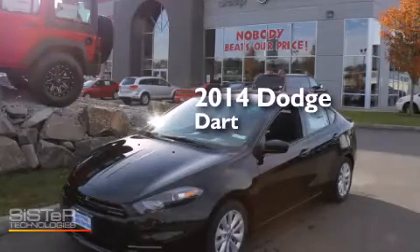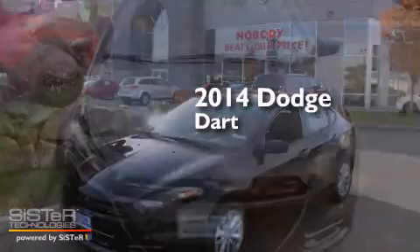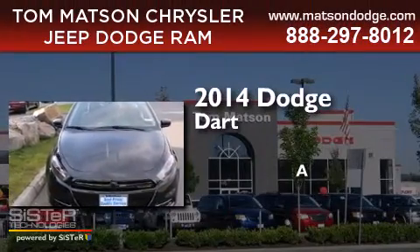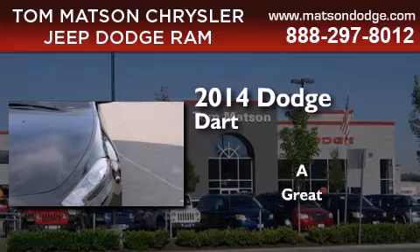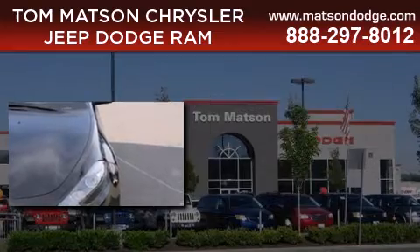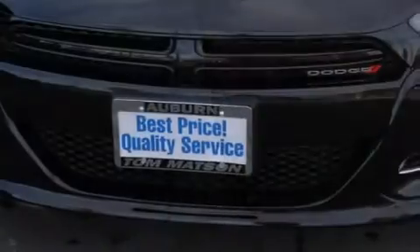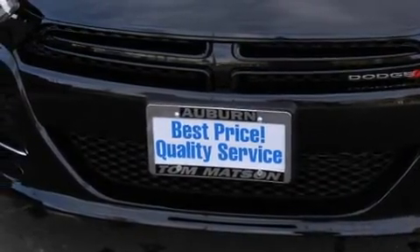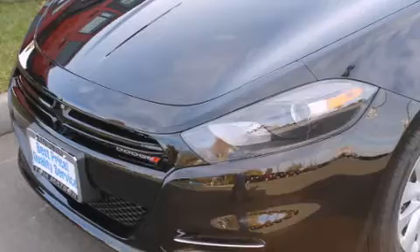This is a brand new 2014 Dodge Dart. Its top features include Bluetooth cell phone integration, a sunroof, and commercial-free satellite radio.